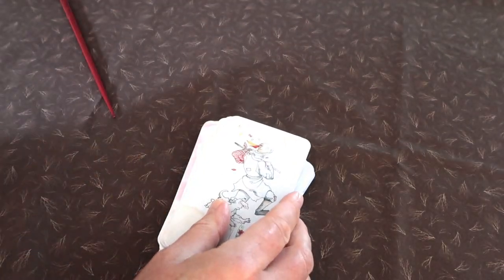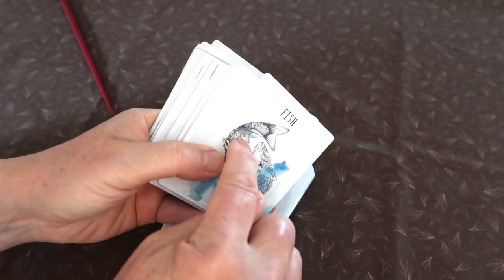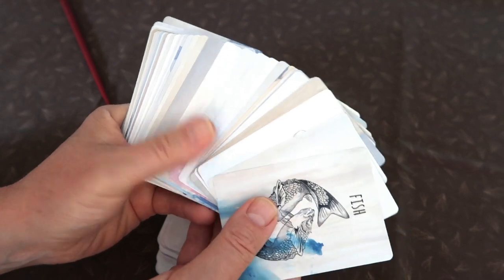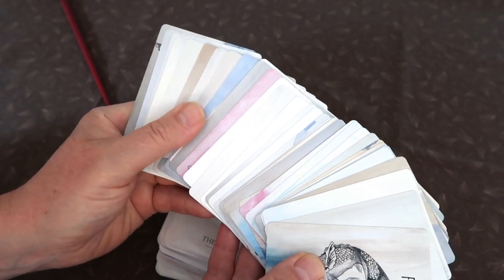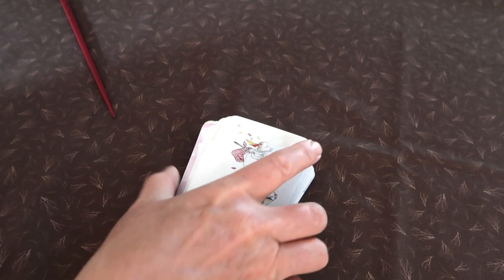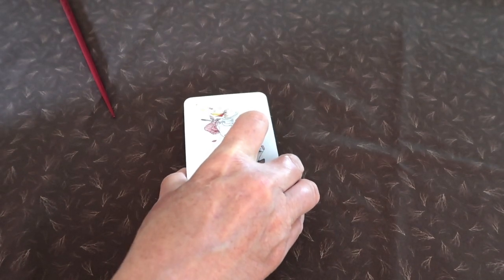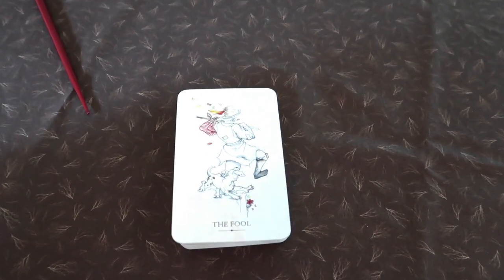I have the Lenormand deck here, and it also has different colors for the backgrounds — the same art, same kind of art style, but just more colors for the background. It's my intention to do a reading at the end, and what I'm going to do is pull in all four of her decks and do a reading that way, so you can really get a feel for her cards if you don't have them in your collection.